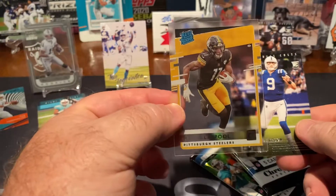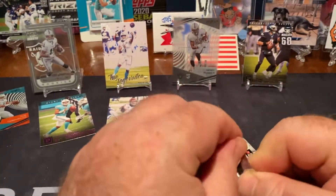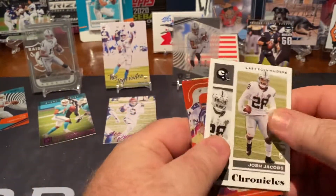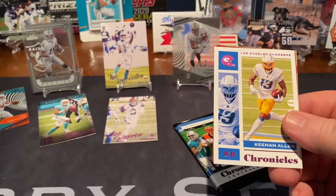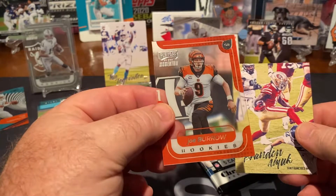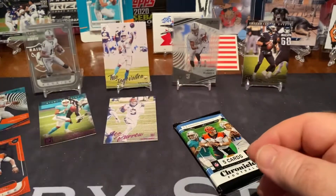Robinson, Chase Claypool, and Jacob Eason. Two more packs. Robinson, another Josh Jacobs, another Jake Fromm, Keenan Allen, there's another Joe Burrow, Mo Alie-Cox, and a Brandon Aiyuk.